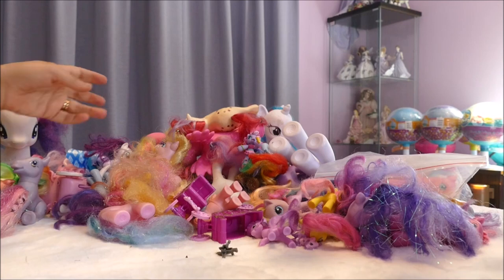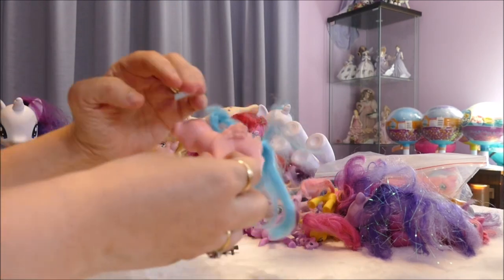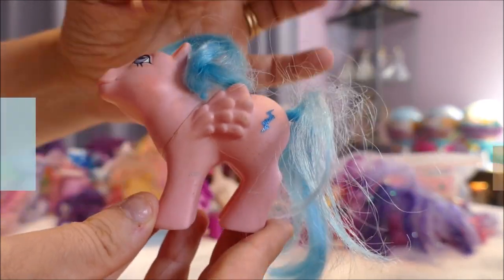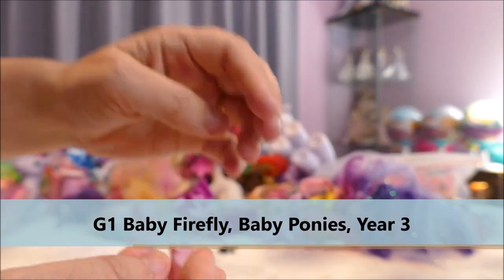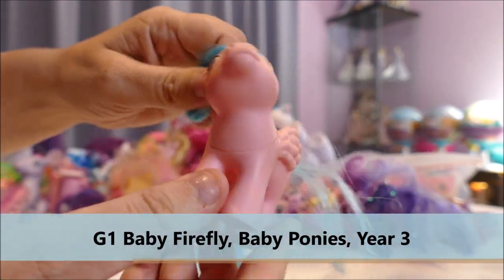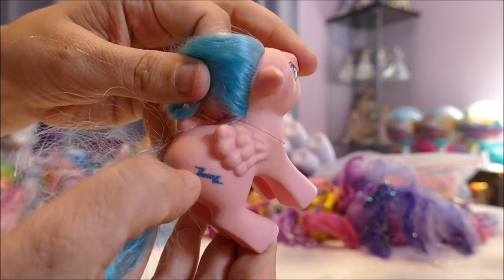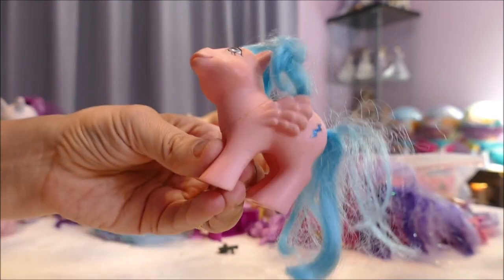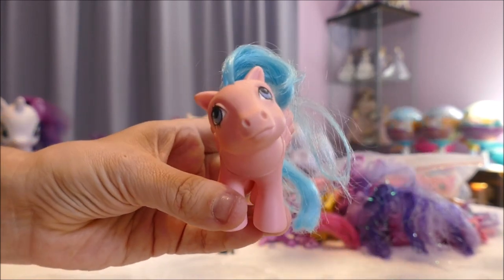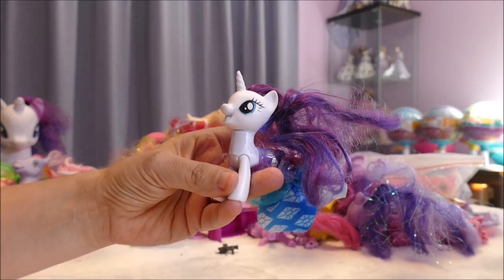We have a Generation 1 pony here — I believe this is Firefly. I got this one in a bag, in a lot with a whole bunch of other ponies. She's not really in bad condition — slightly glitter lost, she just kind of needs a scrub, she's got finger dirt on her. I love Generation 1 My Little Ponies, they're the best.